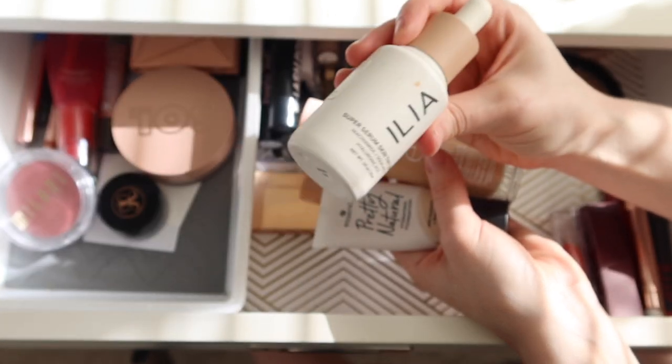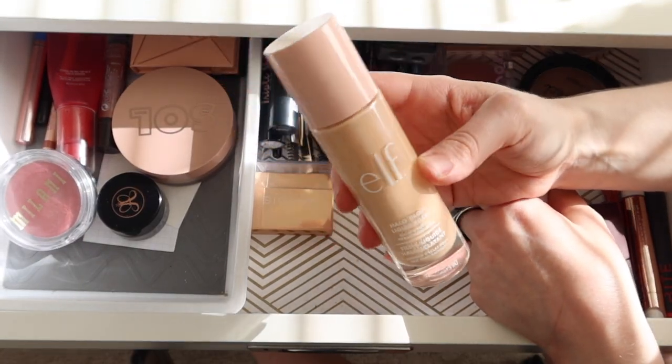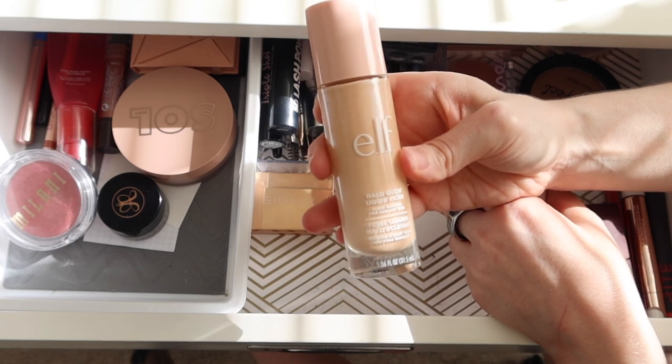I also had the e.l.f. Halo Glow Liquid Filter. I used this for many different purposes — some days I would mix it with my foundation, or apply it underneath to the high points of my face.